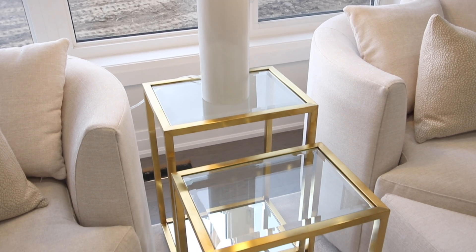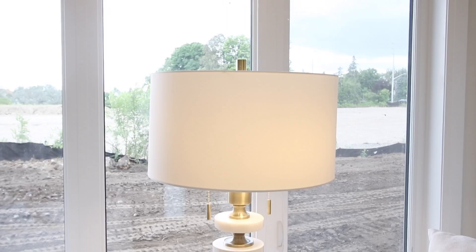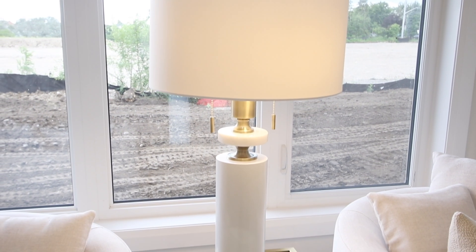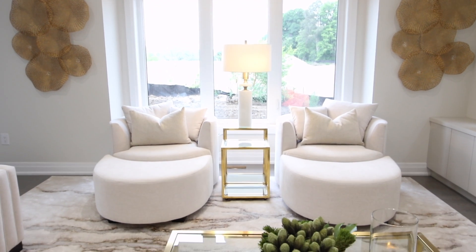I always like to finish the space with a lamp. It was super hard because there was no end table, so what we did is we took a set of nesting tables that were between the two swivel chairs. We turned them horizontally so it would take up the shade width, put a lamp on top, and it balanced beautifully.